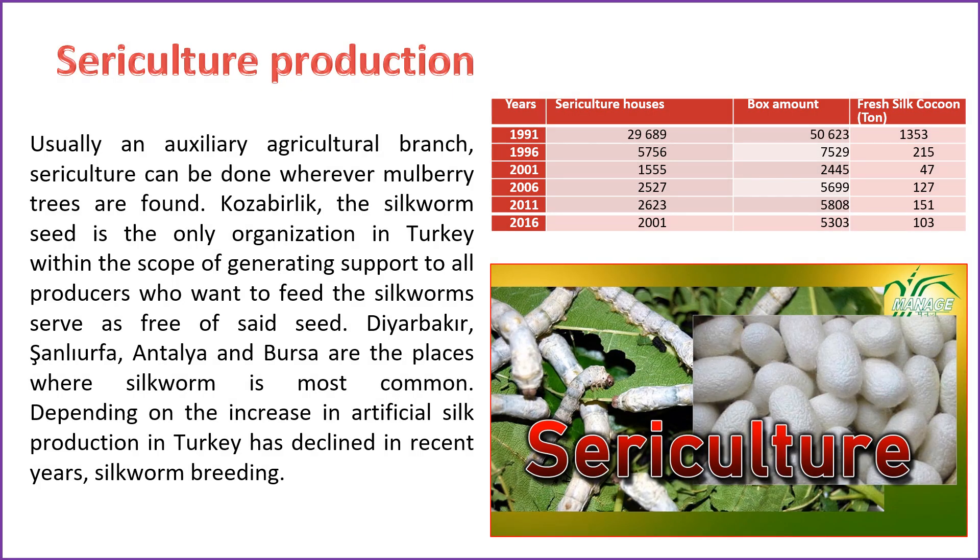Sericulture, typically considered an auxiliary agricultural branch, can be practiced wherever mulberry trees are available. Kozabirlik is the sole organization in Turkey responsible for providing free silkworm seeds and offering support to all producers interested in sericulture. Diyarbakır, Şanlıurfa, Antalya, and Bursa are among the regions where silkworm breeding is most prevalent. The decline in silkworm breeding in recent years is attributed to the increasing production of artificial silk. In 1991 there were 29,689 sericulture houses producing 50,623 boxes, resulting in 1,353 tons of fresh silk cocoons; however, by 2016 the landscape had shifted to 2,001 sericulture houses, 5,303 boxes, and 103 tons of fresh silk cocoons.